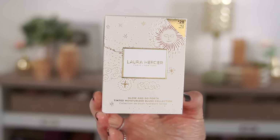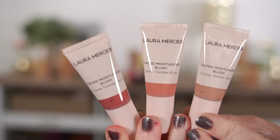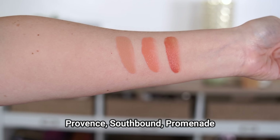Also from Laura Mercier, I got her Glow and Go Forth Tinted Moisturizer Blush Collection. I've had these in the past but went through them, so I wanted to pick them up again. In this kit you're getting three shades: Southbound and Promenade, which were the two shades I used to own and really loved, and Province, which I've never tried before but looks like a beautiful nude color. What I like about this formula is just how subtle it is - these are great everyday blushes. They have a thin formula that really does feel like a tinted moisturizer. They just give your cheeks enough color without going overboard, and the formula is so soft, blendable, and liquidy - they just sink right into your skin and don't stay sticky.